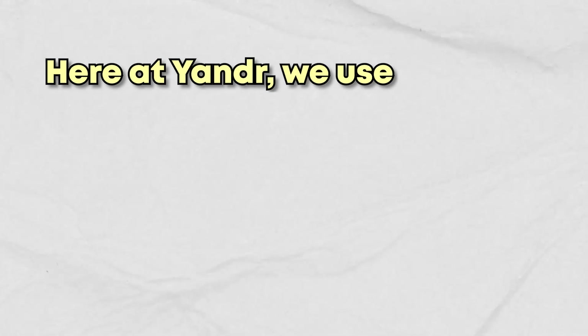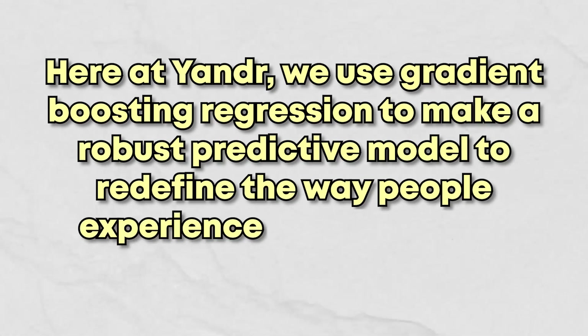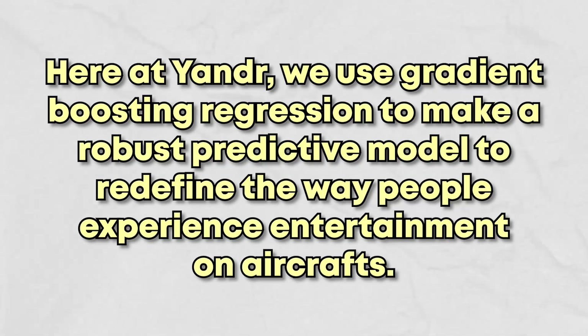It's obvious because they're usually speaking pretty fast and using engineering and technical terms they've probably never heard of before. For example, a recruiter will say, 'here at Yander, we use gradient boosting regression to make a robust predictive model to redefine the way people experience entertainment on aircrafts.' Then they'll be like, 'do you have any questions?' I try to keep my questions pretty high level because there's no point getting into technical questions with recruiters.